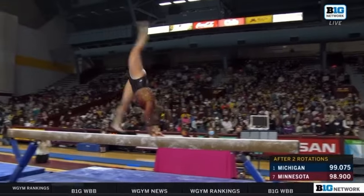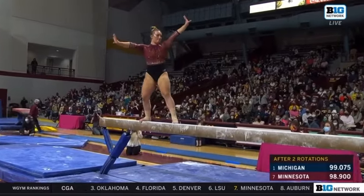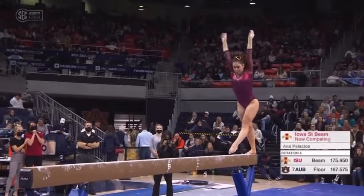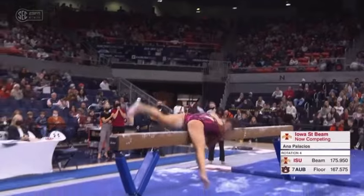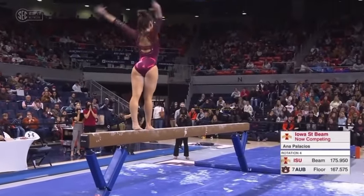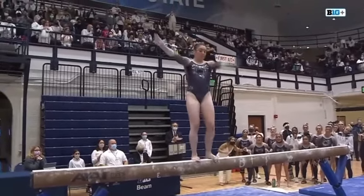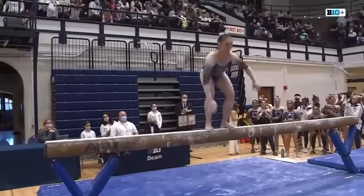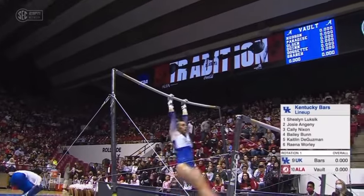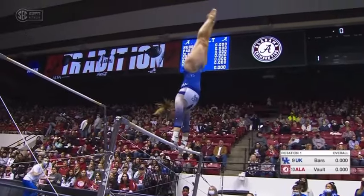Spring layout series — amazing save. A little bit of an error there. That was supposed to be a side aerial — a little bit of a deduction for that wobble. And she's off, but that was an upgrade. Working on getting those handstands. Wow.